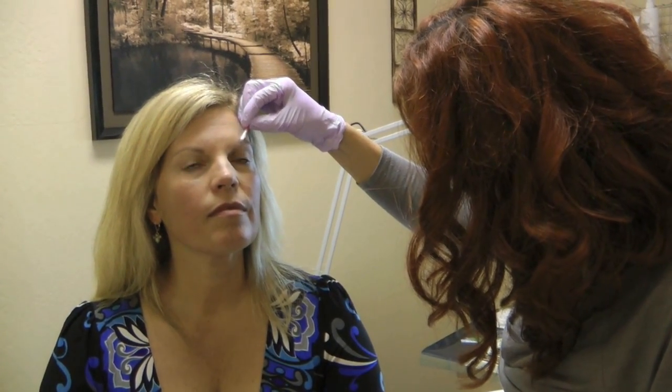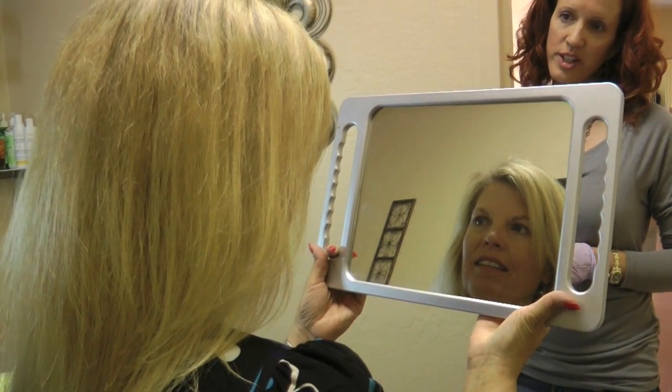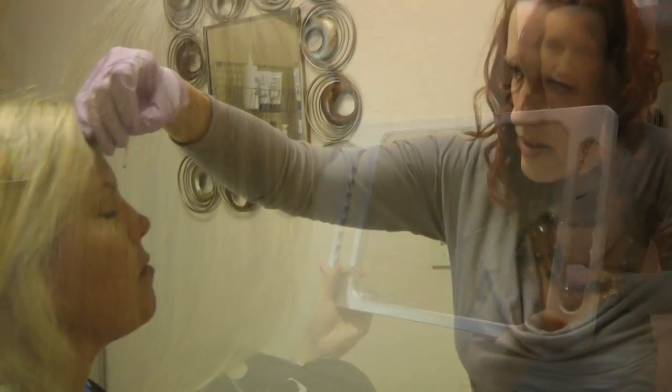Here, she's applying color to make sure that it matches. She's getting the client's approval and the process begins.